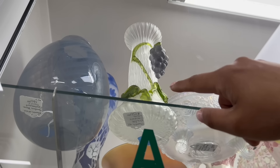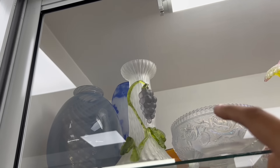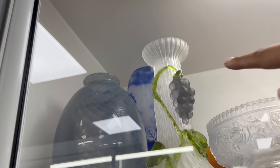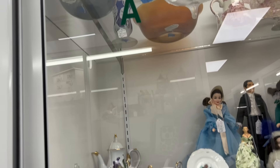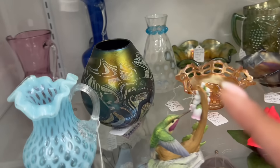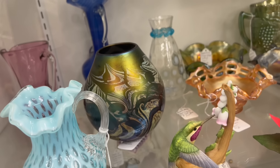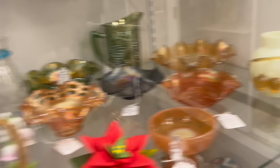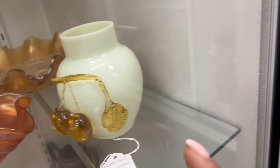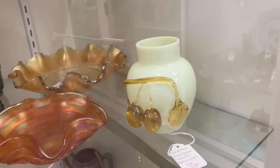A few things in this case. Check out this Kralik — I knew it was Kralik. I had the cherries version; this one is with the grapes. That's really cool and it's at $50. Down here there's a really unusual art glass vase that I'm going to take a look at — assuming it's signed, it's at $45. And over here, the Stevens and Williams looks like uranium. It's got a little wear but it's also got berries on it, and it's only $20, so I'll probably pull that out too.